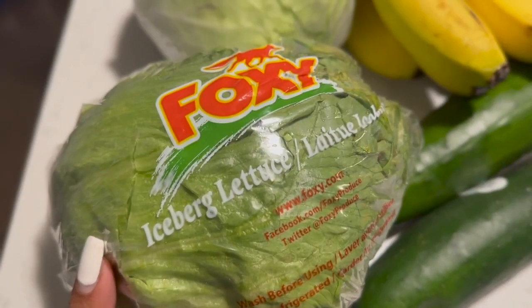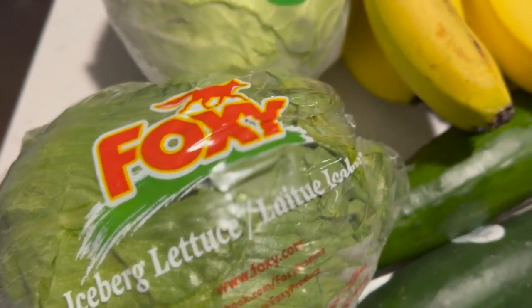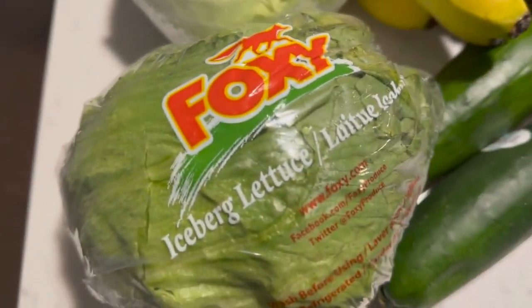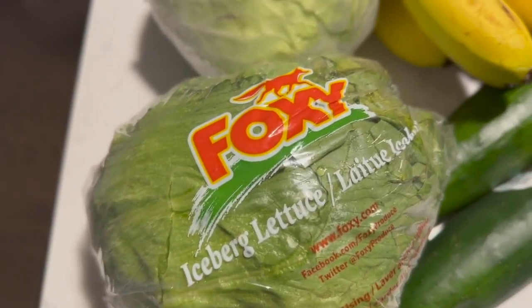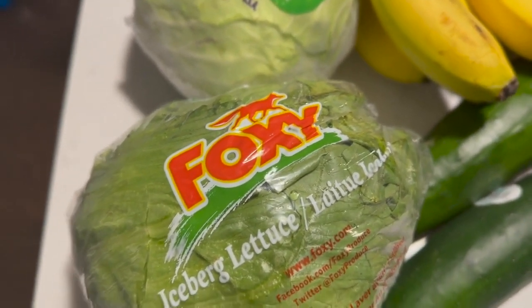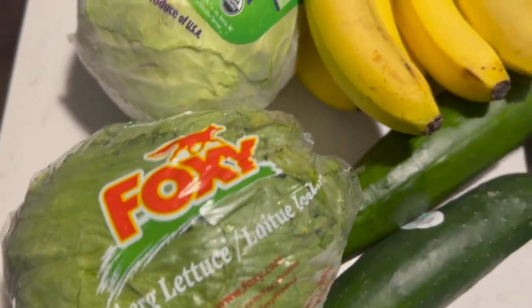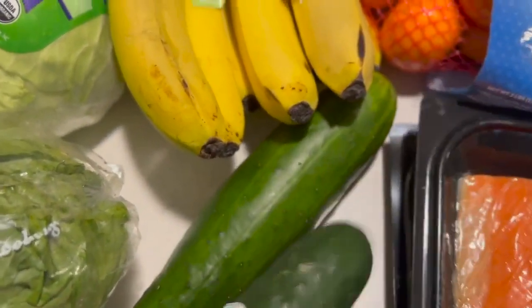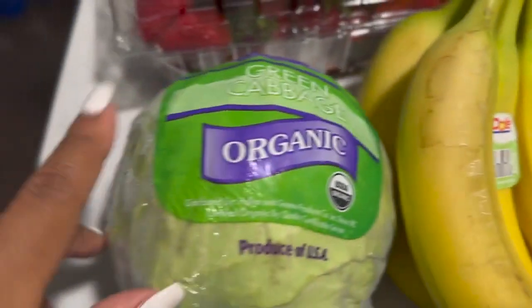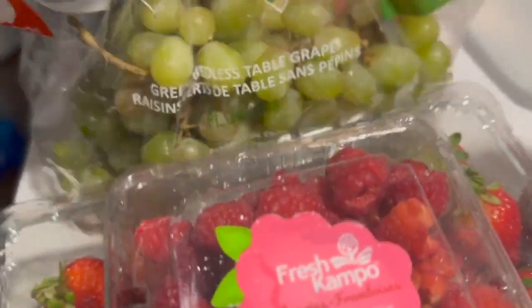That is a head of lettuce for my salad. Sometimes I do salads for lunch and other times I do tuna fish. I have tuna fish in the pantry so I'll probably switch out so that I won't be eating the same thing each day — I'll switch between salads and tuna fish.